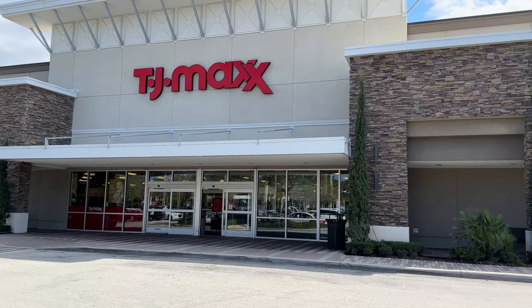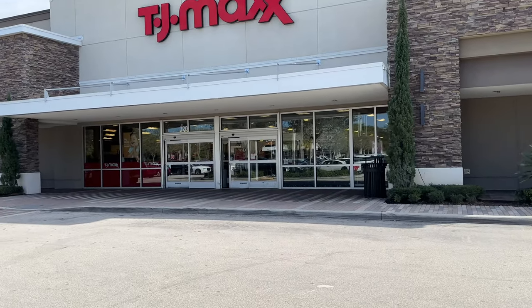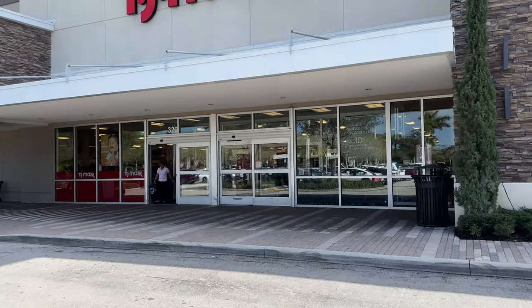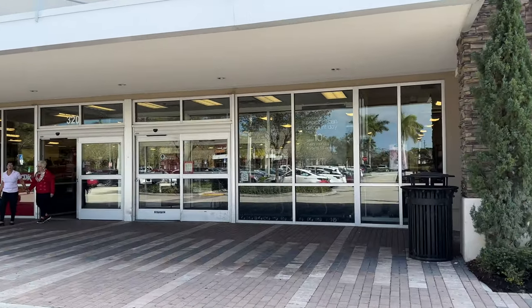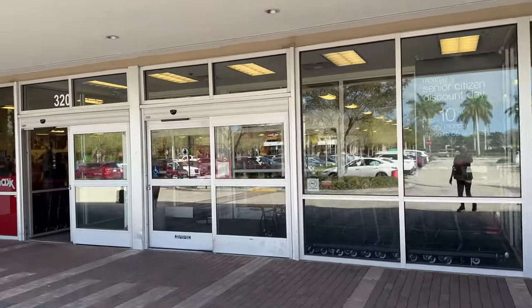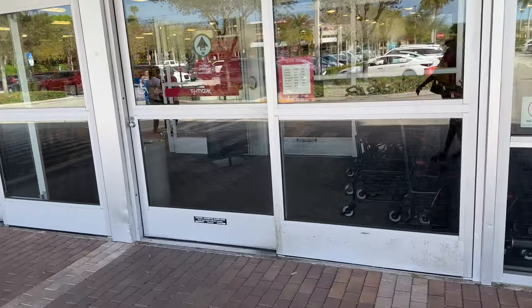Hello shopping buddies, hope everyone is having a great day. It's sunny in Florida, so today we are going to be browsing TJ Maxx. I just realized Monday is senior citizen day — you get a 10% discount if you are 55 and older, so come on out, let's go shopping.